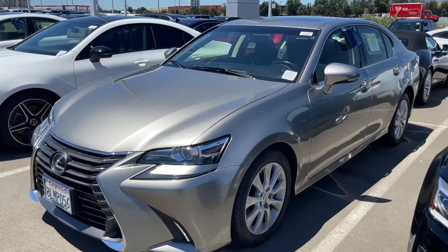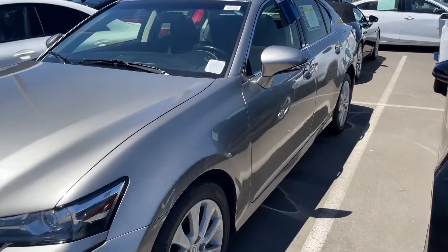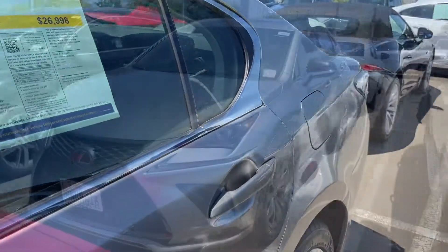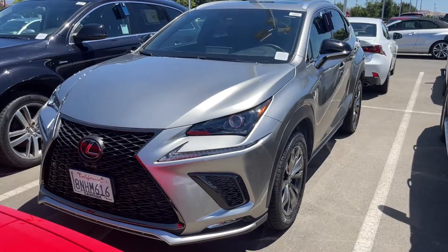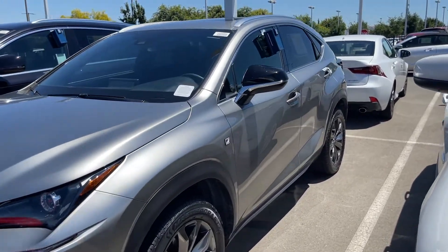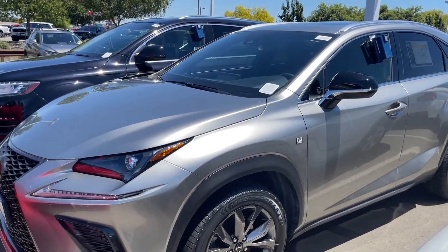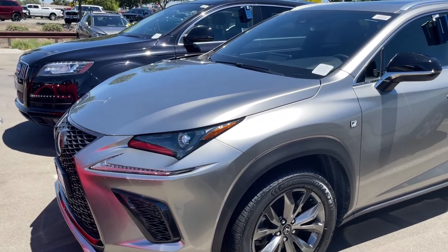If you buy a used luxury vehicle, it needs to be mechanically sound — otherwise you're going to be paying a lot of bills not covered by warranty, like wear and tear, tires, and maintenance. Some of the things to consider if you're buying a luxury vehicle are insurance costs.